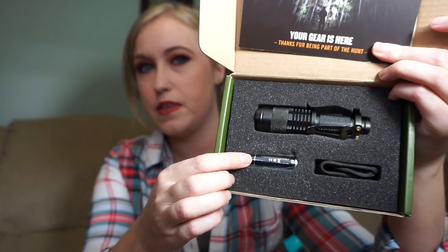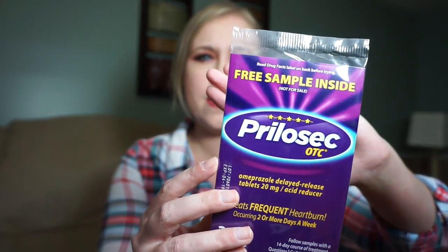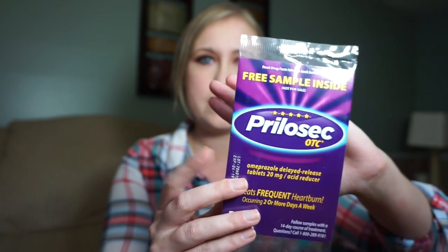Another tip: if you go to Sam's Club there are little kiosks where you scan your card and they'll give you freebies. I've gotten granola bars, candy bars, and this time it was Prolisac and it gave me three samples of it, so I thought that was really good.